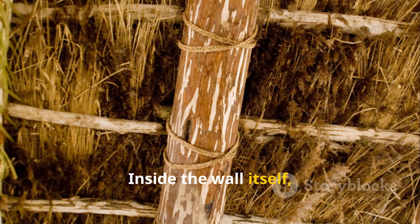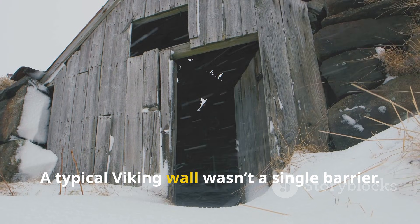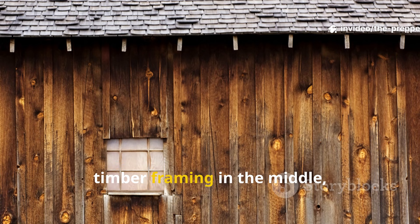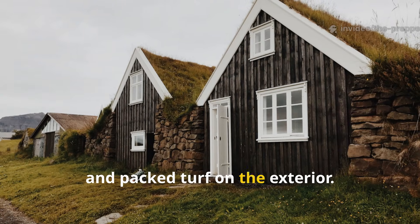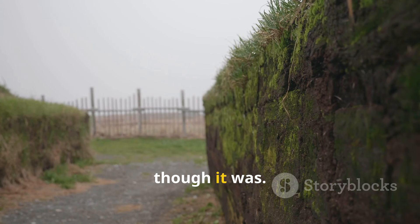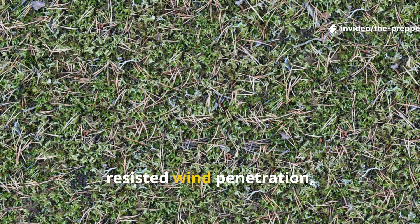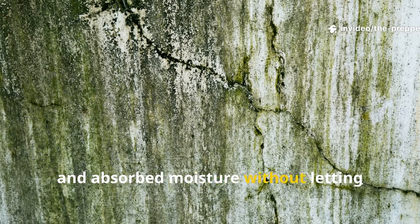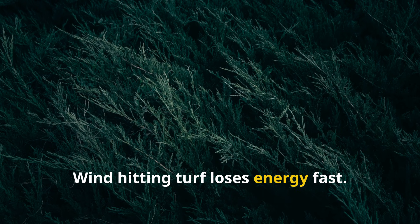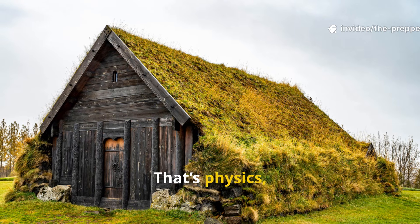Inside the wall itself, layering mattered more than thickness. A typical Viking wall wasn't a single barrier — it was stone at the base, timber framing in the middle, and packed turf on the exterior. Turf wasn't chosen because it was cheap, though it was. It was chosen because it trapped air, resisted wind penetration, and absorbed moisture without letting drafts through. Wind hitting turf loses energy fast. It doesn't bounce — it dies. That's physics, not folklore.